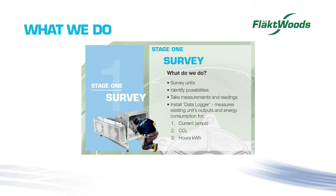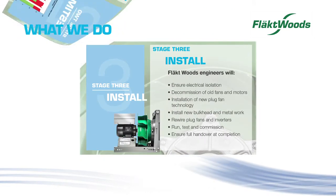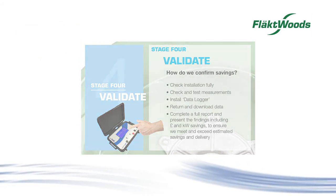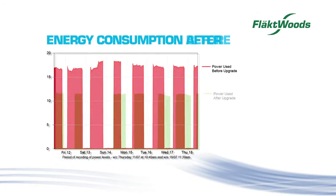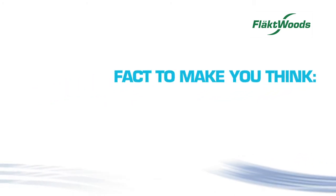What we do. Stage 1: Survey. Stage 2: Estimate. Stage 3: Install. Stage 4: Validate. Flaktwoods survey and make our selection based on optimum energy savings, all validated with precision via our unique data loggers after installation, clearly indicating your energy efficiency and financial savings.